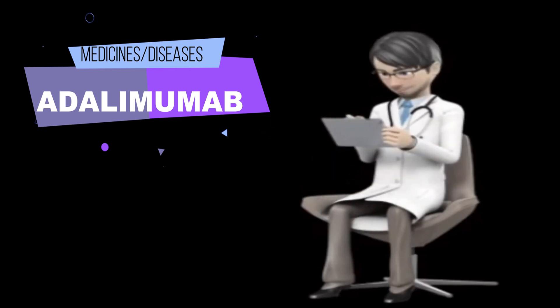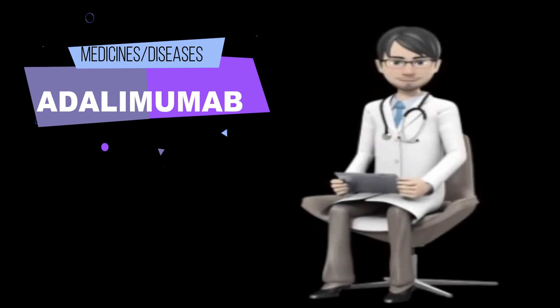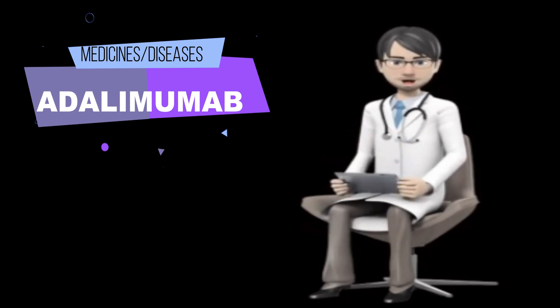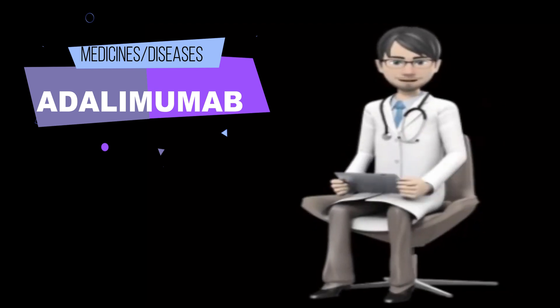What should I do if I forget a dose? Inject the missed dose as soon as you remember it. Then inject the next dose on your regularly scheduled day. However, if it is almost time for the next dose, skip the missed dose and continue your regular dosing schedule. Do not use a double dose to make up for a missed one.